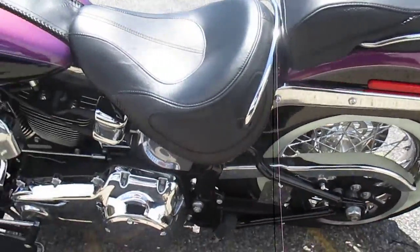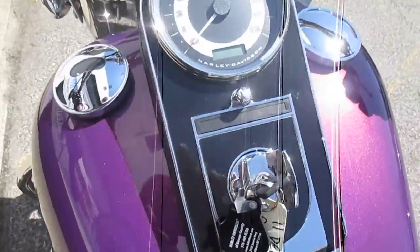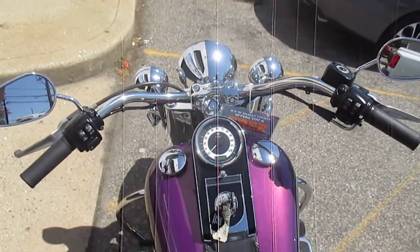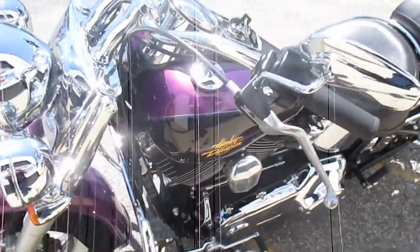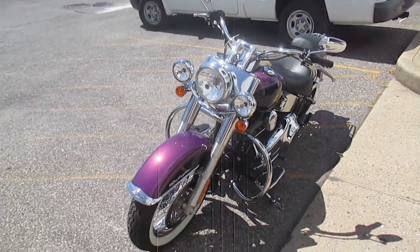This is quite the opportunity. Let's check those miles out. That's ridiculous. That is awesome. I love it. Not even broken in yet. You will be the person to break in this motorcycle. It's amazing.